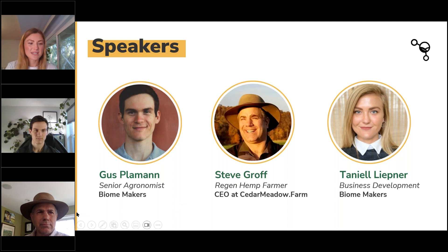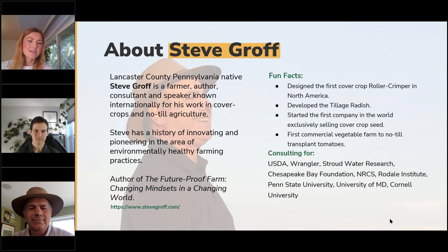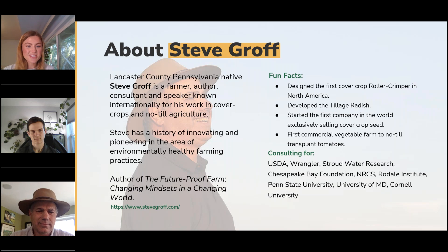Today we have joining us Gus Plarman, the senior agronomist at Biomakers, as well as Steve Graff, region hemp farmer and CEO at Cedar Meadow Farm. Steve is a Lancaster County, Pennsylvania native — a farmer, author, consultant and speaker known internationally for his work in cover crops and no-till agriculture. Steve has a history of innovating and pioneering in the area of environmentally healthy farming practices. He's also the author of The Future Proof Farm: Changing Mindsets in a Changing World.